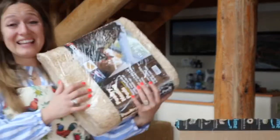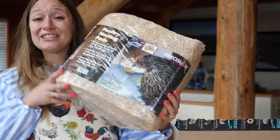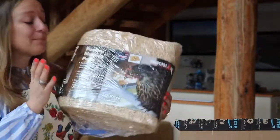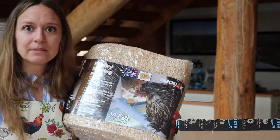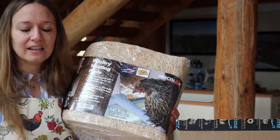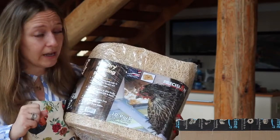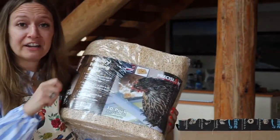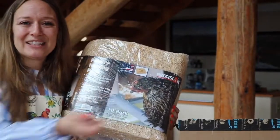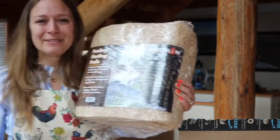Okay, so these are poultry nesting pads. I picked these up because sometimes they're pooping in their little boxes where they lay the eggs, and then I have to clean poop off the eggs — not very often, but often enough. So instead of having to shovel those little areas out, I bought these nesting pads so I could just pull it, shake it, or toss it. I'm so smart, right? Thanks, Amazon.